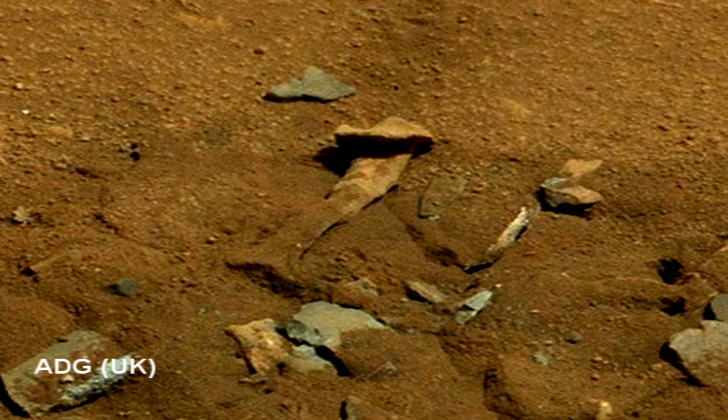So, is it possible that this object is indeed a result of erosion as NASA states? Or is it final proof that the red planet did indeed once host life?